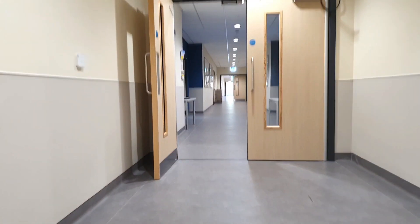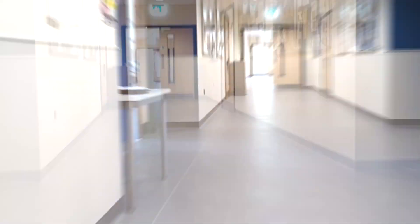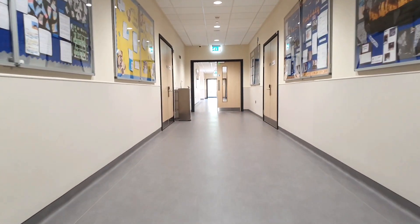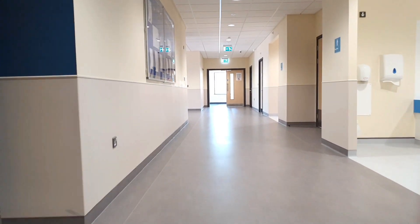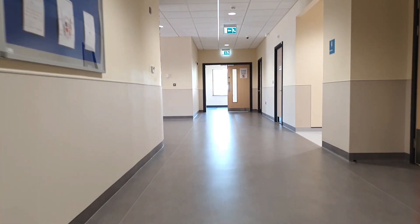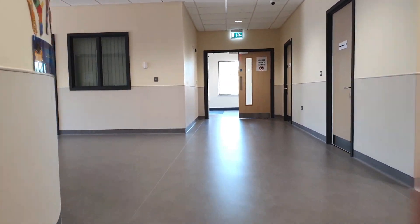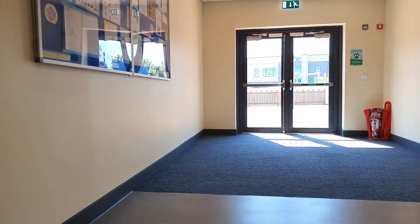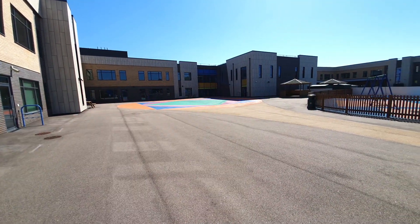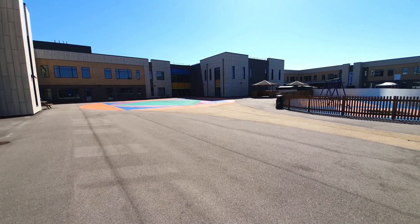The ground floor is where Year Seven, Eight, and Nines are, as well as the food technology room and the common room. The rest of the specialist rooms are upstairs.